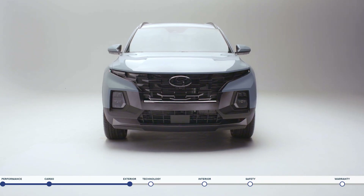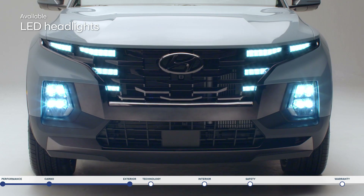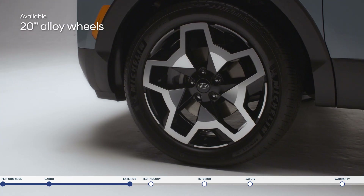Advanced lighting technology includes the signature design of the hidden LED daytime running lights, LED headlights and LED taillights. 20-inch alloy wheels enhance the aggressive stance.